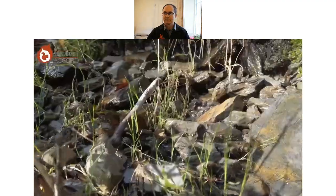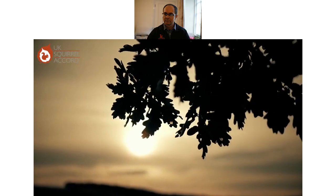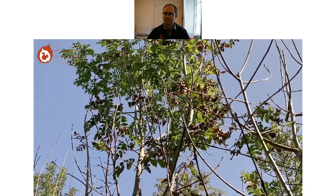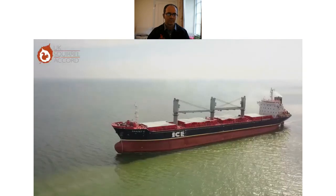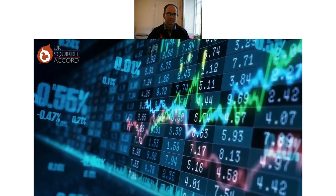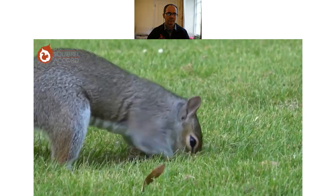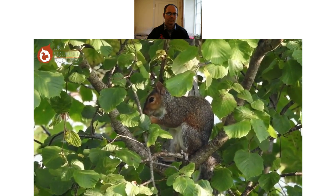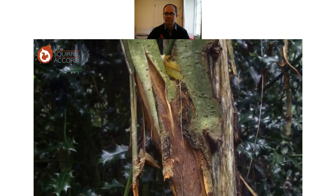Healthy trees are vital for a sustainable future, providing clean air and water, sequestering carbon, supplying timber, supporting wildlife, and enhancing human health and well-being. Yet they're under increasing pressure from rapid climate change, from pests and diseases, and from invasive species spread around the world through global trade and travel. Originally from North America, gray squirrels were introduced to areas of England and Ireland between 1876 and 1929 for ornamental interest, but their spread has caused local extinctions of red squirrels and profoundly damaged tree health through bark stripping.